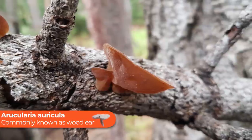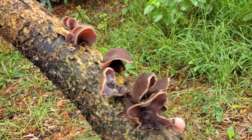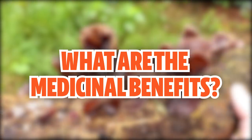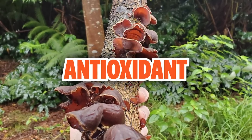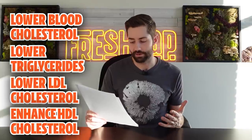Next up is Auricularia auricula, also known as the wood ear mushroom because it grows on wood and kind of looks like an ear. You've no doubt probably seen this mushroom in the wild — it grows on logs and is quite common. It's a jelly fungus usually used in soups with a crunchy, rubbery texture. Wood ear is considered to be a very strong antioxidant, similar to more famous mushrooms like chaga and turkey tail. It also shows strong potential cardioprotective properties, and its polyphenols have been studied for their ability to lower total blood cholesterol, triglycerides, and LDL, while enhancing levels of HDL cholesterol.